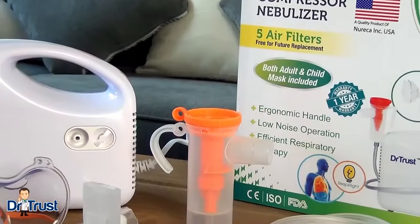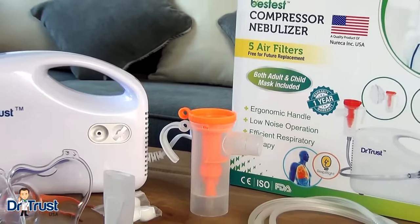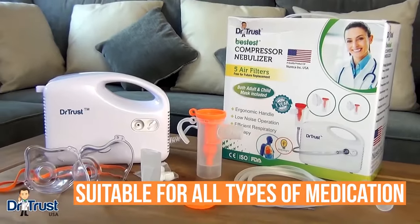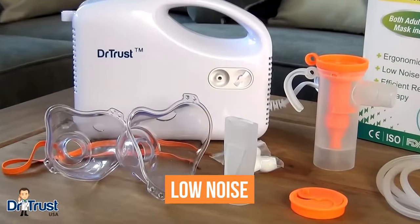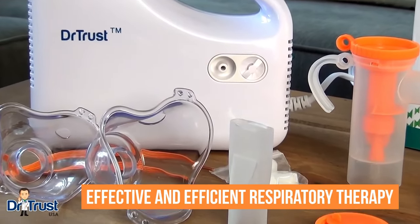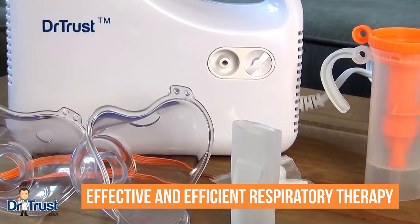When it comes to your health, you need the best. You need the Dr. Trust Bestest Compressor Nebulizer, which is suitable for all types of medication. Low noise and complete with everything you need to get started, this unique nebulizer offers effective and efficient respiratory therapy.